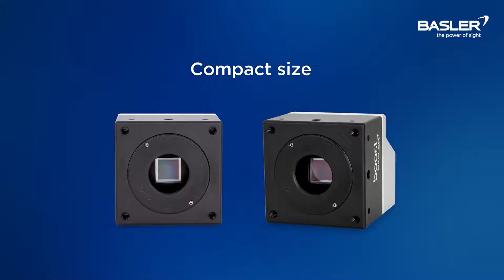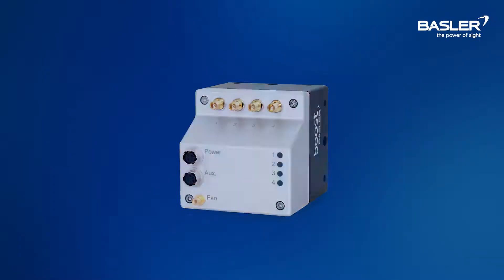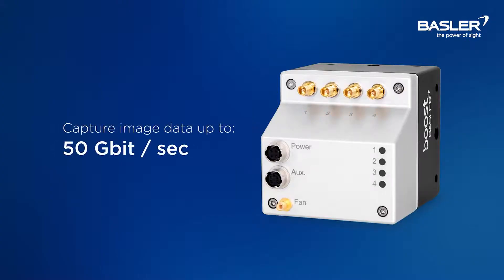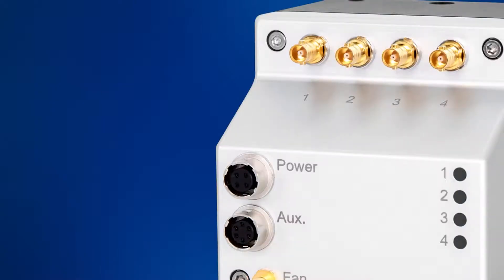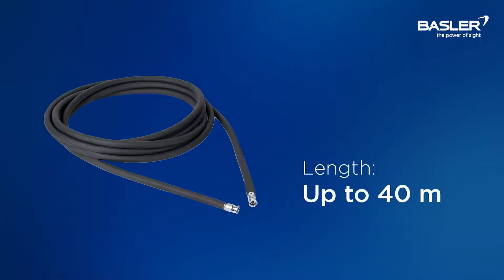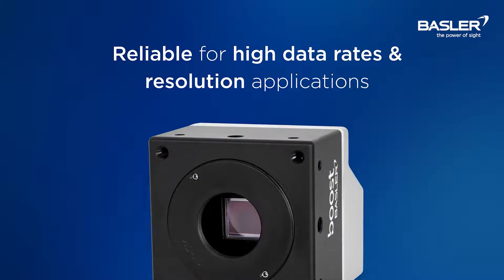Another industry first that Basler is offering to our customers. Now let's have a look at the back of the camera. We can see four CX-B ports that further enhance the bandwidth from our previous Bose generation models. This enables the Bose V to capture image data of up to 50 gigabits per second when combined. Looking at the connectors, it's using power over CoaXPress, which means you only need one coaxial cable for both data transmission and power supply. Cable lengths of up to 40 meters are available, making the Bose V a reliable choice for applications that require high data rates and resolutions where the camera's image data must be transported over longer distances.